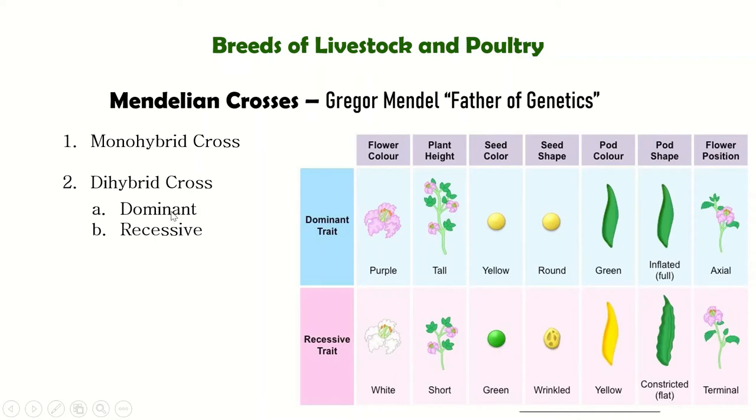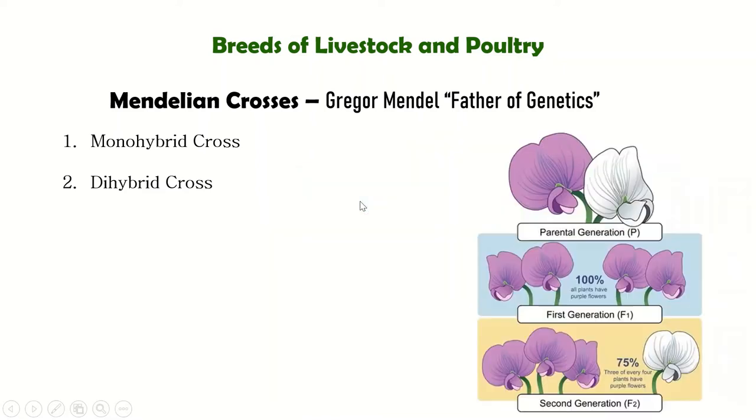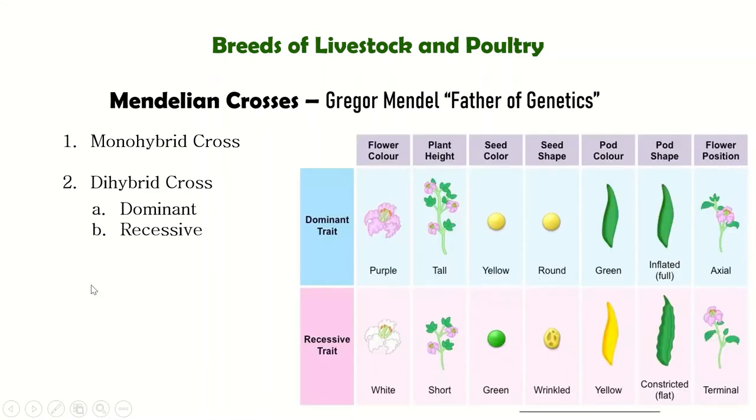There are also the concepts of dominant and recessive. Dominant means the trait that is expressed — it is the one followed. For example, in Mendel's first experiment, when violet and white were crossed, because purple is dominant, all of the first-generation offspring were purple. Recessive is the trait that appears less frequently — it follows the dominant trait.